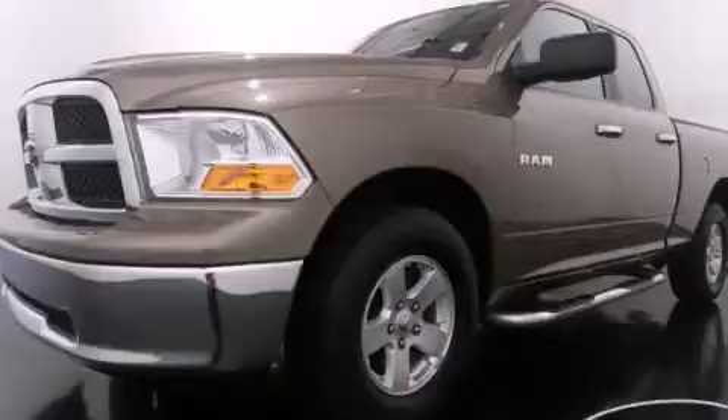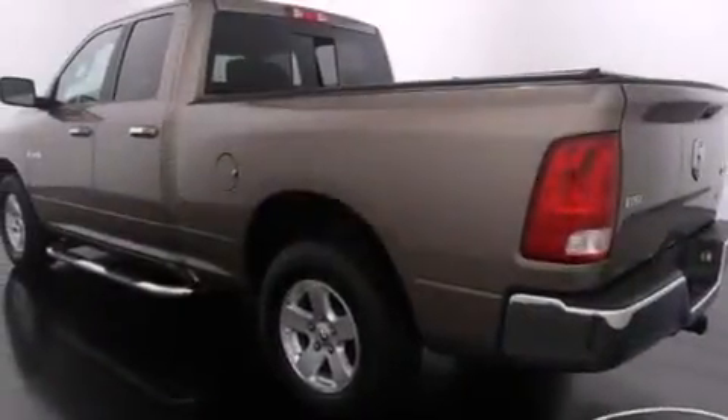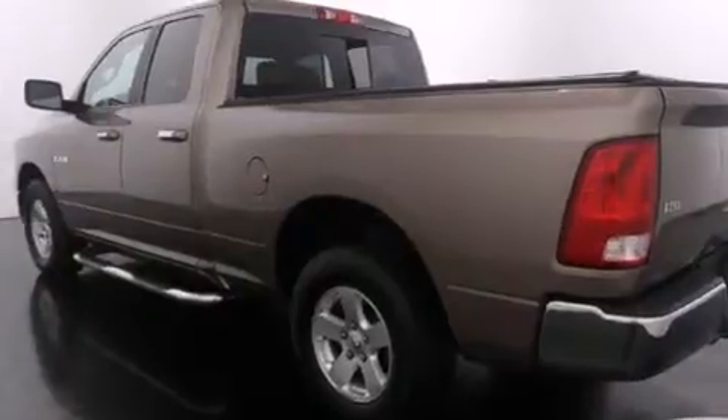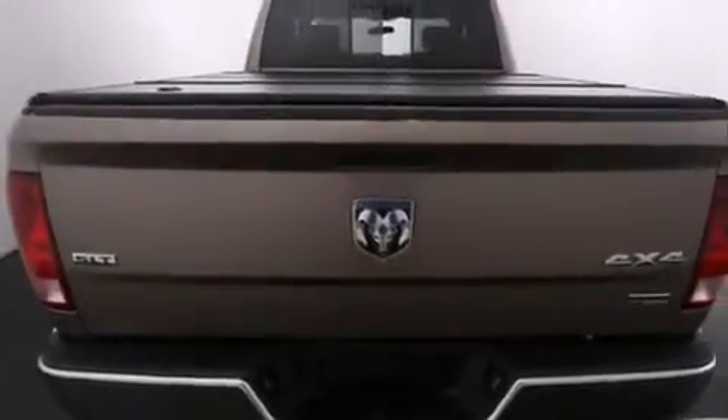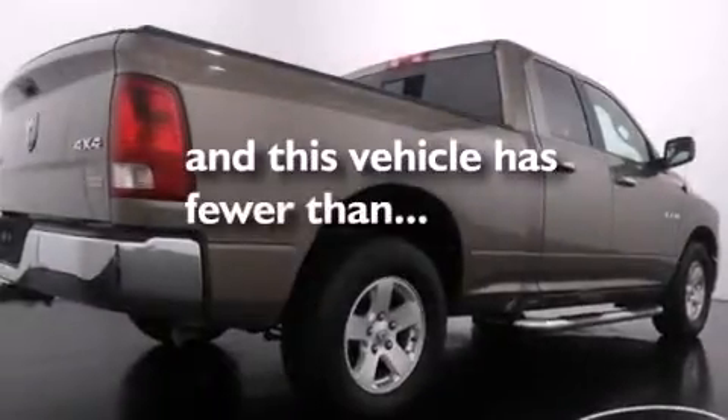Features include a low tire pressure indicator, aluminum wheels, cruise control, front and rear floor mats, side curtain airbags, front seat belt height adjusters, rear seat child-proof door locks, air conditioning, a sliding rear window, and this vehicle has less than 42,000 miles.